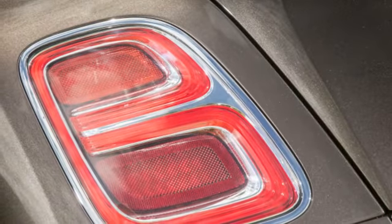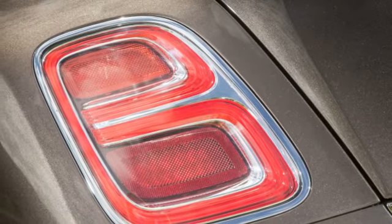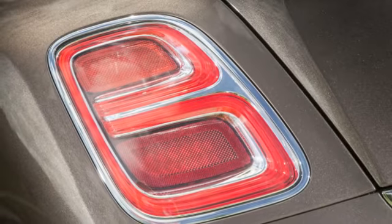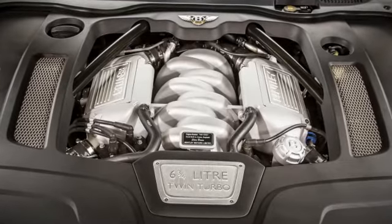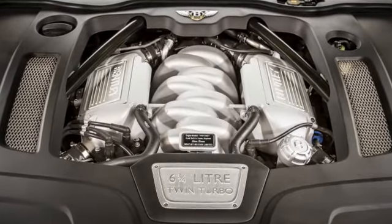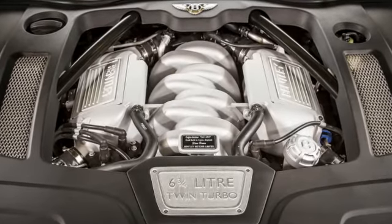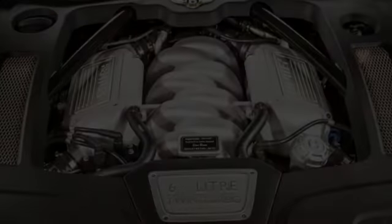Despite its undercurrents of old-world opulence, the Mulsanne's face has been modernized with flusher features, LED headlamps, and a wider grille. Though it retains the delightfully anachronistic flying B hood ornament, the winged capital letter can now be ordered in a refreshingly modern smoked black hue — mean. Revisions at the rear included a redesigned bumper and subtle Bs incorporated into the tail lamps.